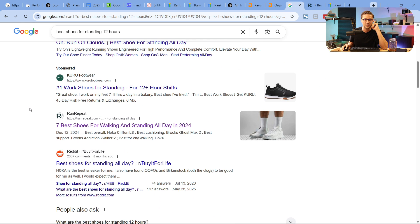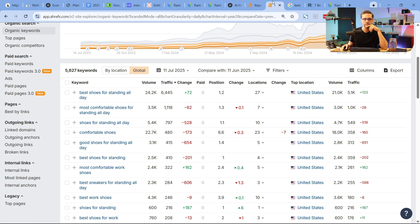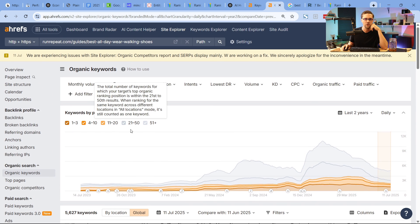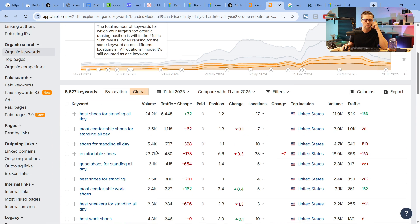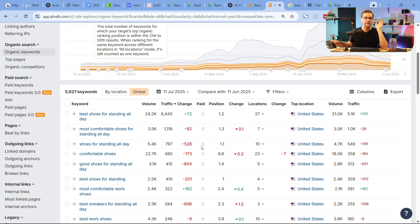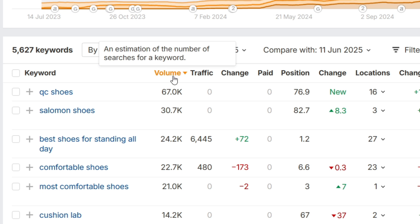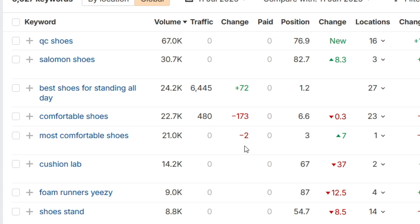I want to know who is the number one organic search result — it's Run Repeat, 'Seven Best Shoes.' Let's come back to Ahrefs. I typed in that URL — I want to see their top keywords by volume. When people type in 'best shoes for standing all day,' this ranks number one typically, with huge traffic. But not every website can go after the Mike Tyson keywords. Let's sort by volume and see where there's no representation.